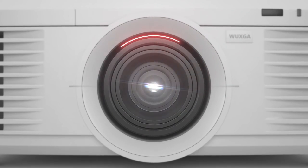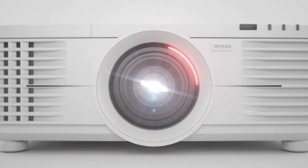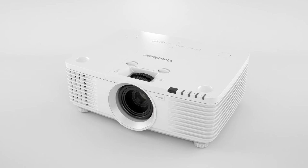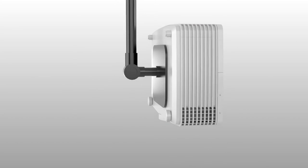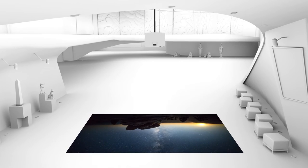A centered lens design makes this projector ideal for replacing existing centered lens installations, making it unnecessary to move or reinstall ceiling mounts or projection screens. What's more, the robust mechanical construction allows for 360-degree projection in any orientation. You can even mount them pointing straight down on the floor or an exhibit in a museum or art gallery installation.